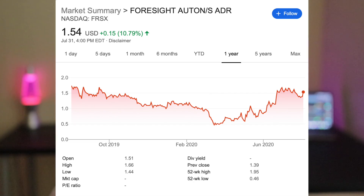Before we get into the main content, I want to recap some of our wins and losses today. The first stock taking off is Foreside Autonomous Holdings — my penny stock pick from last night — ticker symbol FRSX. It's up about 11% when I'm filming this, and it hit a high of about 20% up today.